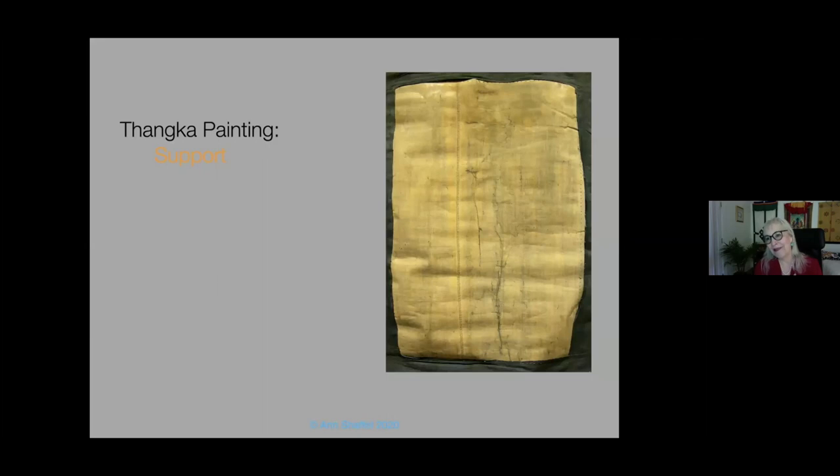Let's go through the anatomy of a Tanka painting. The support — for those who know it, that means the cloth that it's painted on. You can tell an older Tanka support because it was made by hand on a small loom, and therefore you have a seam in the middle. You can't see the seam from the front — it's well disguised with the ground and polished. But if you want to know if your Tanka is of a certain age, look for the seam.